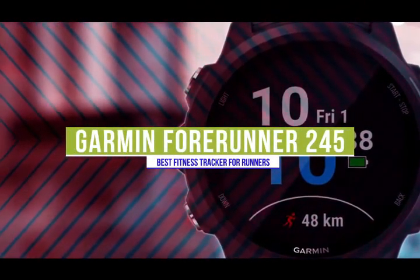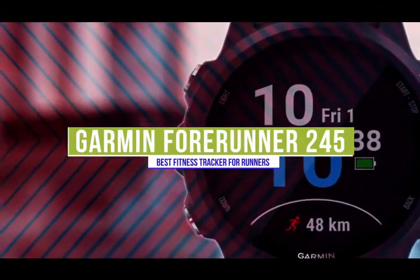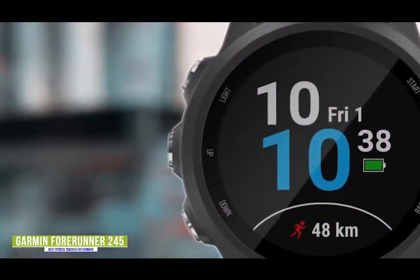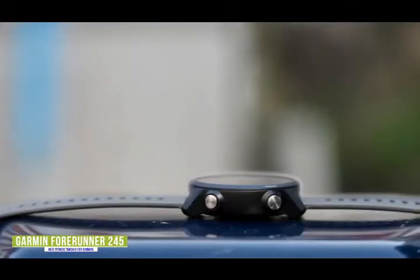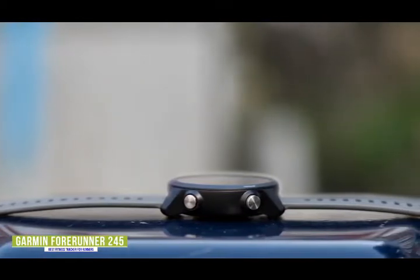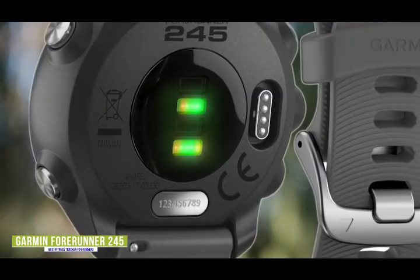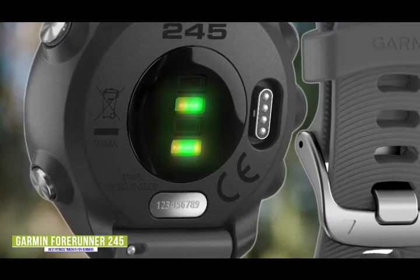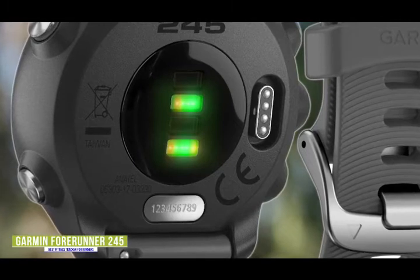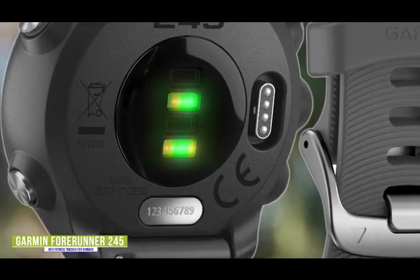The third product on our list is the Garmin Forerunner 245. This is our best fitness tracker for runners. If you're a runner looking to optimize your stride and accurately track every second of your runs, then the Garmin Forerunner 245 might be the perfect fit for you. Currently priced at $300, the Forerunner offers comprehensive health and activity tracking features for runners and can analyze running metrics that few other fitness trackers can — from your ground contact time to your stride length and vertical ratio. The Forerunner also monitors your performance, telling you when you're overtraining, underperforming, or pushing yourself at the perfect intensity.